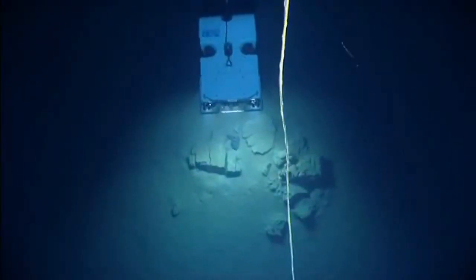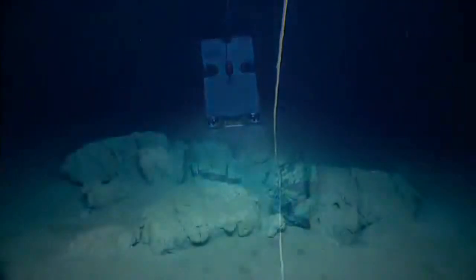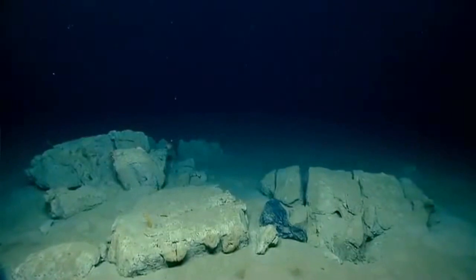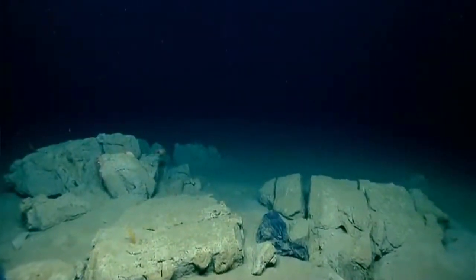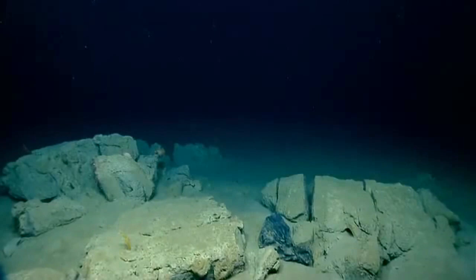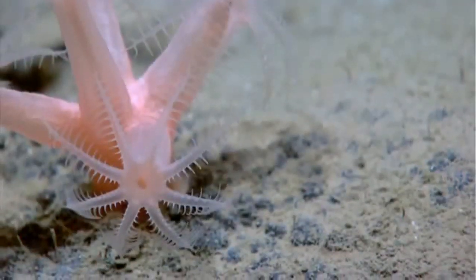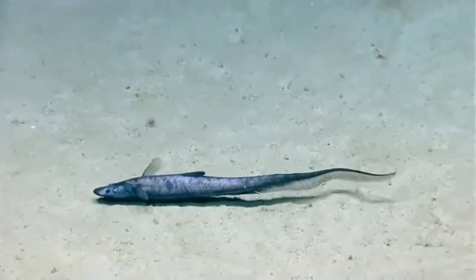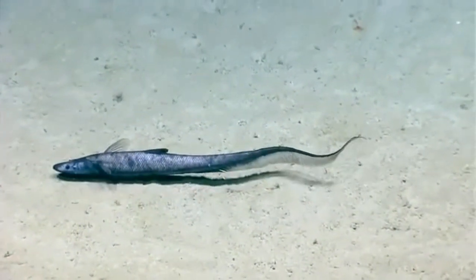The telepresence component here is definitely a unique experience. Scientists back on shore are listening in and communicating with us in real-time as the ROV is exploring the bottom of the sea floor. It also allows the public and viewers to see in real-time what we're observing and to explore the dive with us.